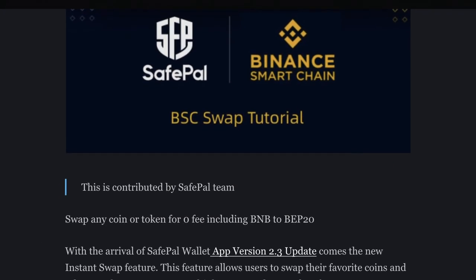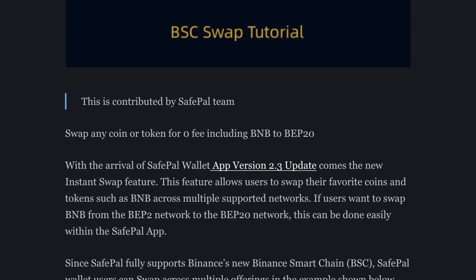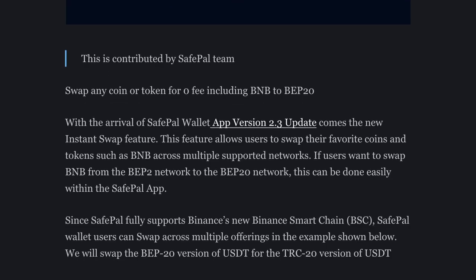The provision of liquidity contributes to a more rewarding and fluid exchange. Thanks to the arrival of the SafePal wallet app version 2.3, BSC users now also have access to the so-called instant swap feature. Through this, it's possible to swap your favorite coins or tokens, including the native BNB, immediately across a wide range of supported networks. SafePal also fully supports the BSC network, so you can swap tokens efficiently and safely with very little hassle.